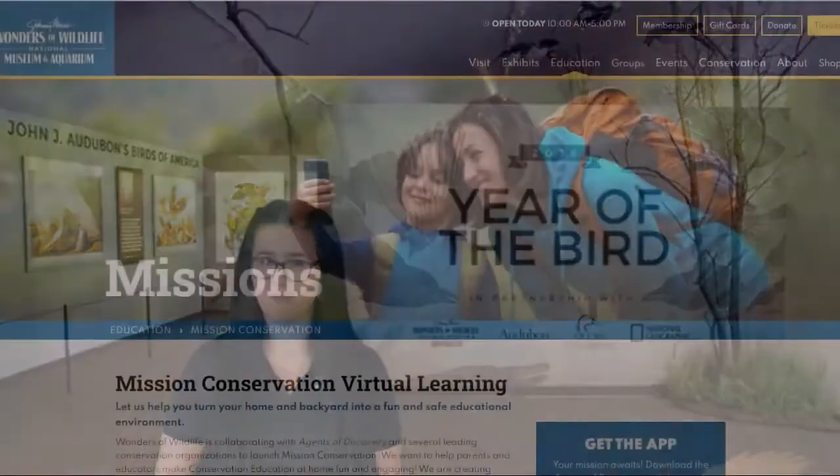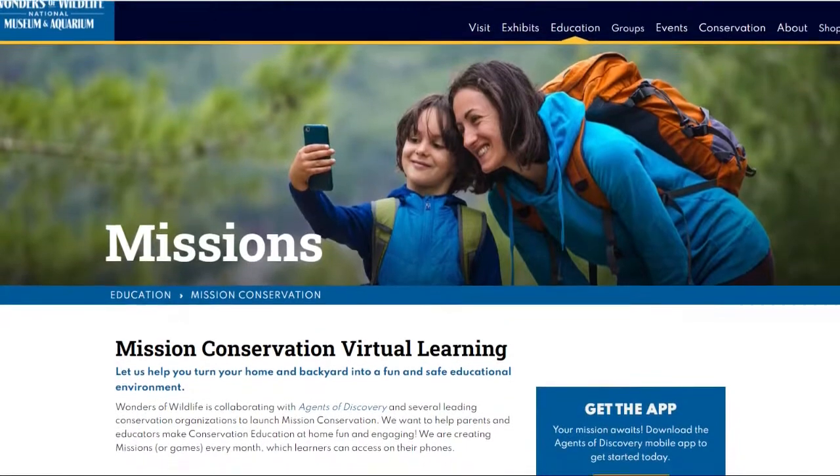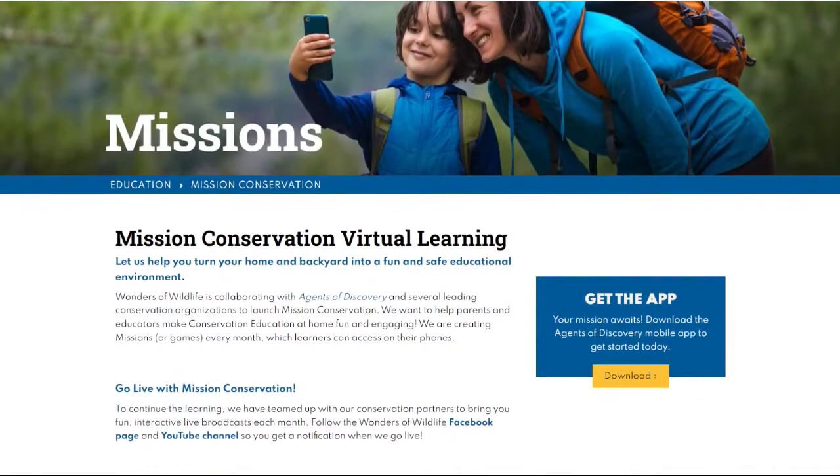Throughout the month of January, you will get to meet multiple partners and learn all about animal adaptations. In order to play this really fun mission, all you have to do is go on over to our Mission Conservation page at www.wondersofwildlife.org. That will bring you to our Mission Conservation webpage.